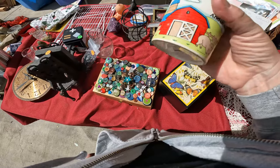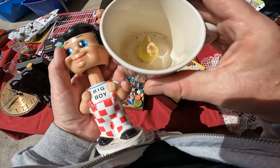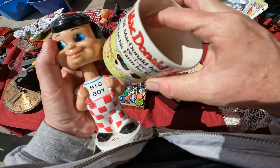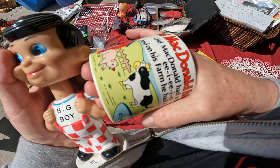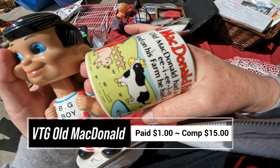This is really cute. This is a vintage Old MacDonald Had a Farm mug with a bird inside. It is from the 70s, and I paid a dollar for it. Looks like comps are around $10 to $15.